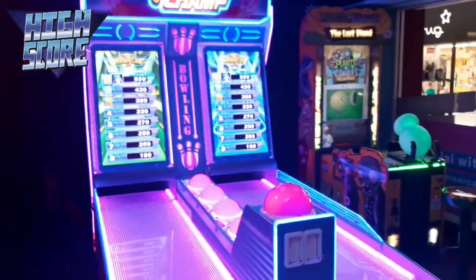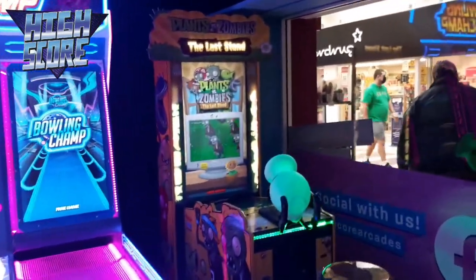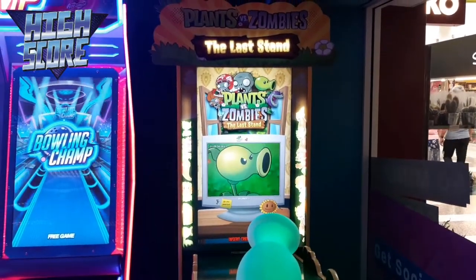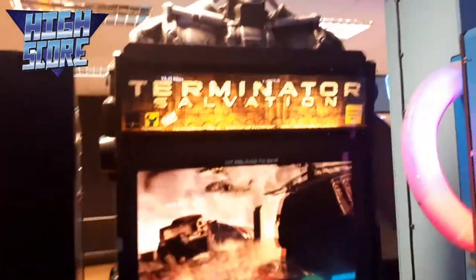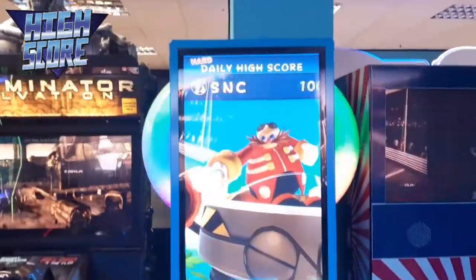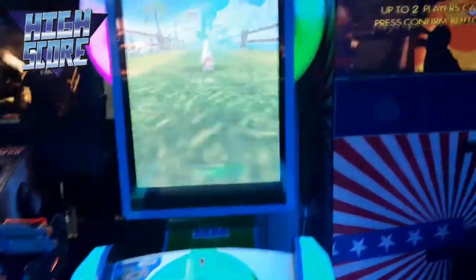That is awesome - we have the bowling! UK Random 2 played this one first at the last one, I'm sure he'll be back on this. We have Terminator Salvation. Oh, is this the Sega Olympics? That was good fun, we tried that last time!